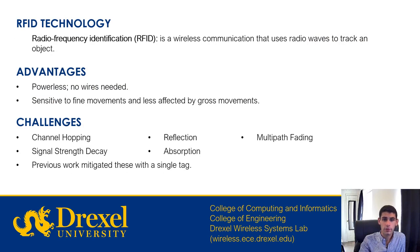Radio frequency identification, or RFID, is a wireless communication that uses radio waves to track an object. There are some advantages to using RFID technology: it is powerless, so there are no wires or batteries necessary. It is also sensitive to fine movements and less affected by gross movements. However, there are some challenges to using RFID such as channel hopping, signal strength decay, reflection, absorption, and multipath fading.